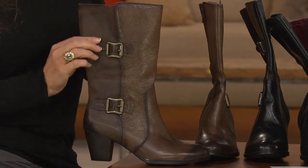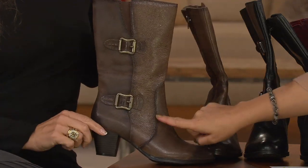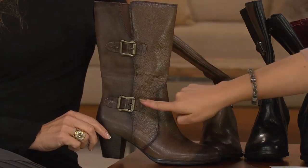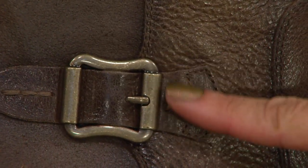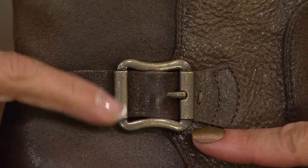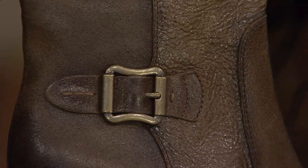Speaking of fashion, this boot is hot. This is one of my favorite pieces in the whole show. This is called Taupe — a nice mushroomy brown — and it goes back to sort of a brushed bronze tone hardware you can see right there.